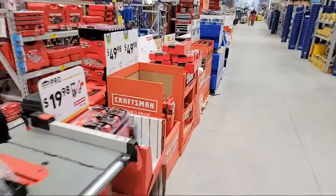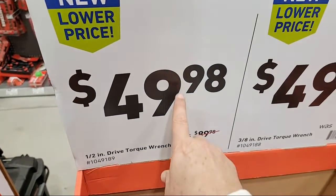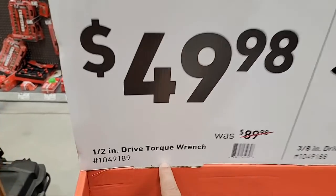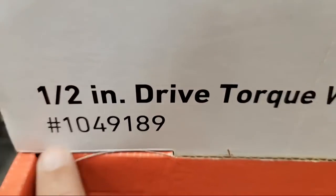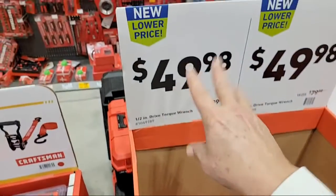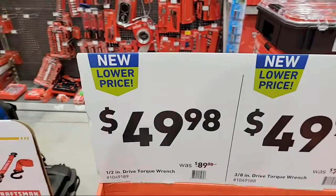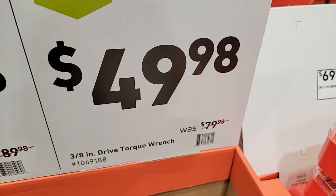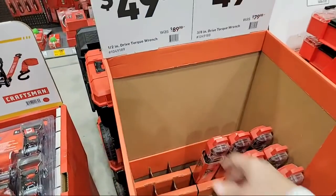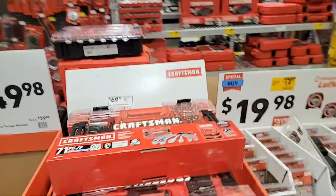They've got some pretty good prices on the torque wrench here. I just bought one of these at Coral Springs on my way over here a half hour ago. You got the half-inch drive torque wrench - look for these in your store. This one's already wiped out here at Boca, but they were down to $49.98 from $99. And they still have some of the three-eighths inch for the same price, but you can understand why - for that same price, people want to get the half-inch drive.